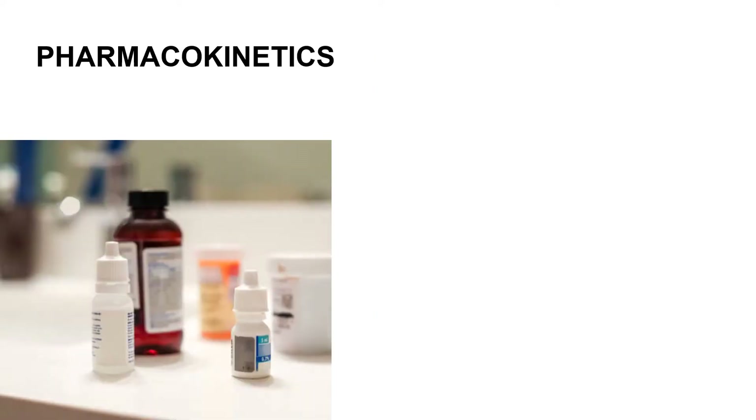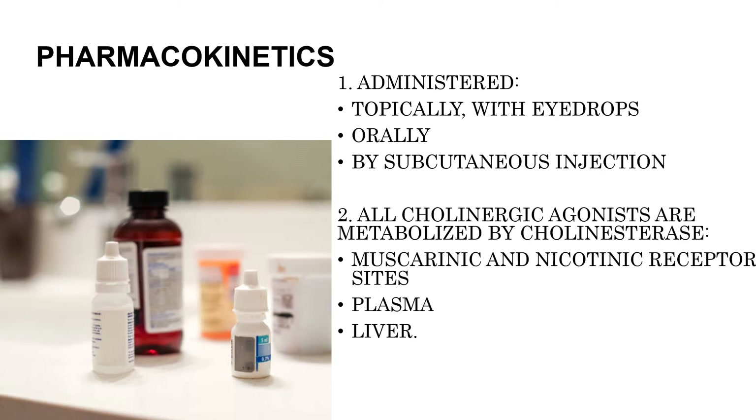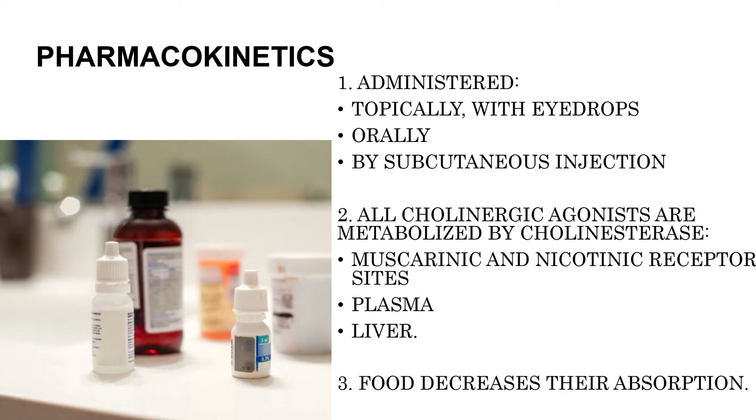For the pharmacokinetics, cholinergic agonists are usually administered topically with eye drops, orally, or by subcutaneous injection. All cholinergic agonists are metabolized by cholinesterase at the muscarinic and nicotinic receptor sites, in the plasma, and in the liver. These drugs are excreted by the kidneys. Food decreases their absorption, and less than 20% of a cholinergic agonist is protein bound.